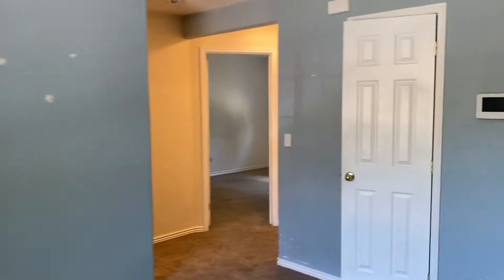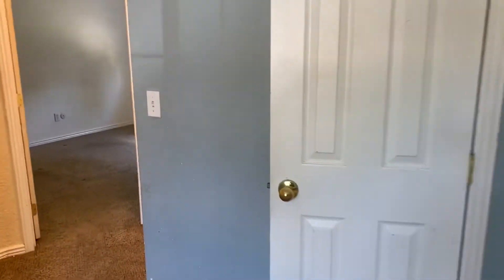So they spackled, you have to repaint. Closet. Then we got our three bedrooms up here — first bedroom.